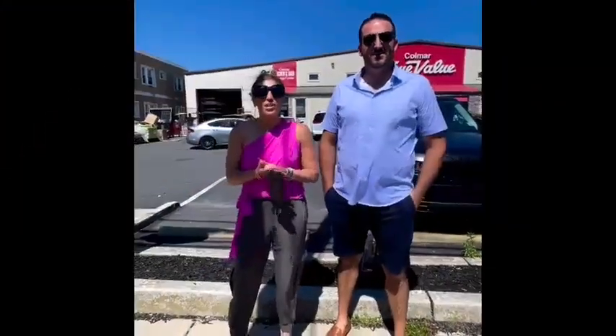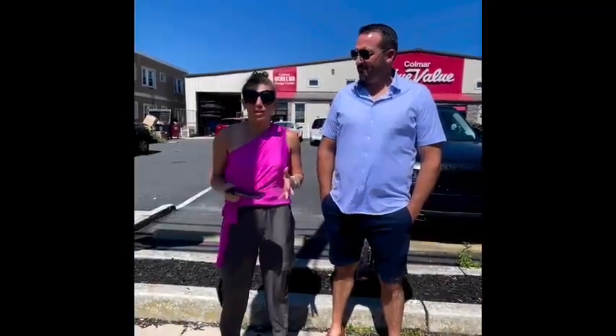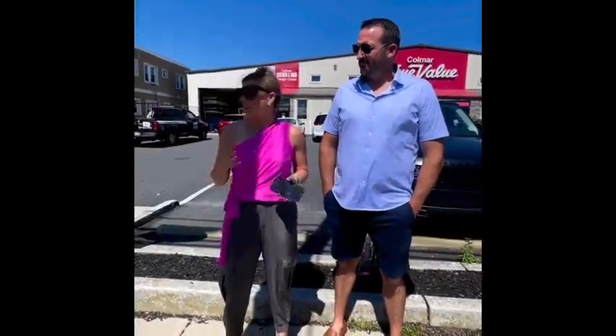Hi everyone! Hello everybody! We are at the Colmar Kitchen Design Center. It's crazy to be working on. I wanted to give you a little behind the scenes of what goes into the process of a new construction — designing the kitchen and the floor plans.